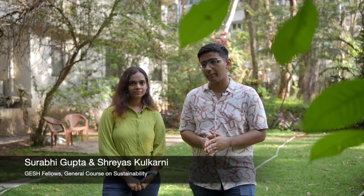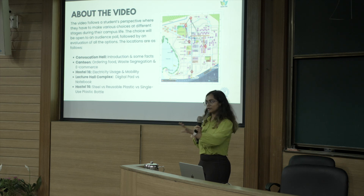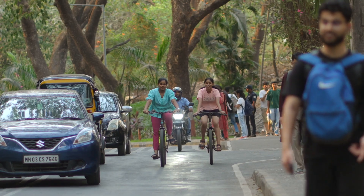Behavioral change is something that catalyzes a lot of sustainability on campus. However, whenever it comes to behavioral change, it's very hard to do it in a setting like a campus where there are so many different types of students. What we wanted to do was design a course that would cater to a lot of these different audiences.